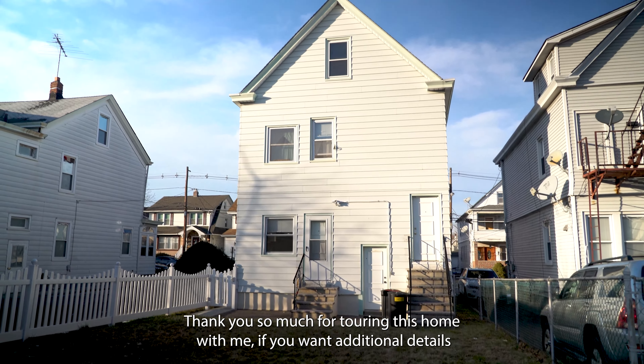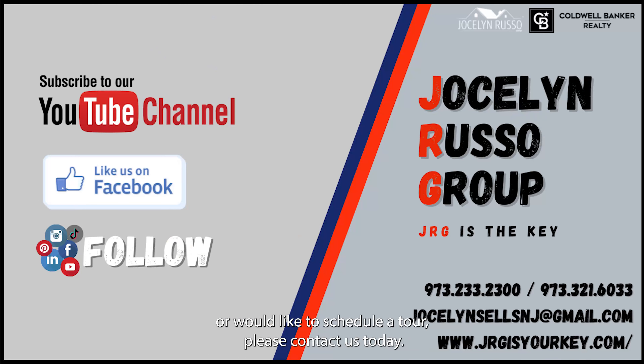Thank you so much for touring this home with me. If you want additional details or would like to schedule a tour, please contact us today.